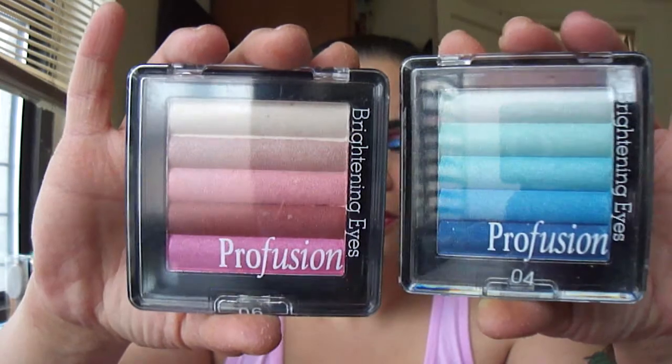Hello everyone and welcome — it's giveaway time! I have two palettes by Profusion. They're called Brightening Eyes. This one is in 04 and it's all kinds of shades of blues, and this one is in 06 and it's pinks and mauves and loveliness.